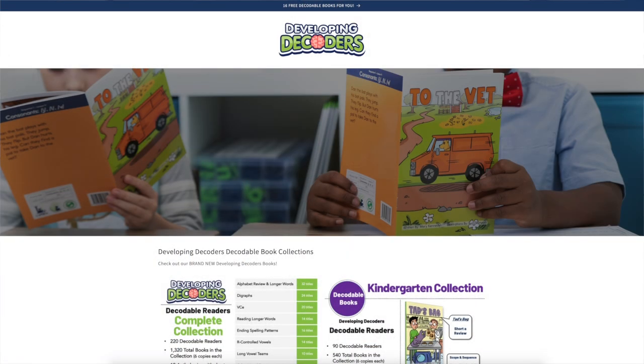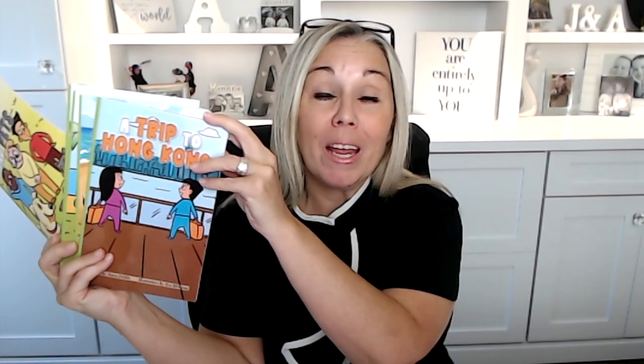These are our green set of Developing Decoders books and they can be found at developingdecoders.com. They are available in printed format, shipping at the end of September. If you're a teacher implementing UFLI on your own, we also have a digital option — you can get all of our decodable books and our Structured Literacy with Ease program at structuredliteracy.com.